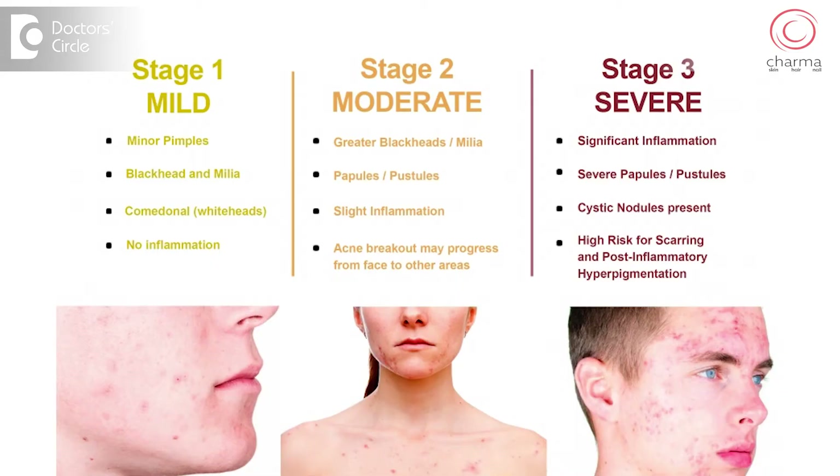Acne scars are graded into four grades. Generally, grade one scars can be treated with medical treatment. Grade two, three and four require procedures.